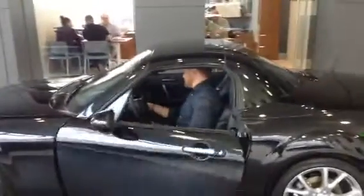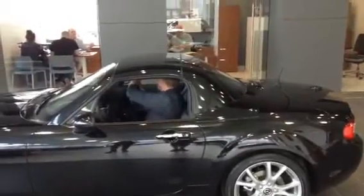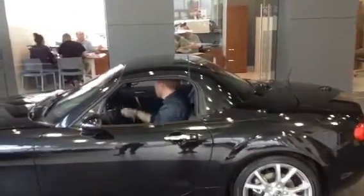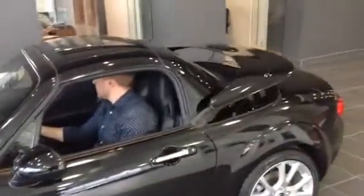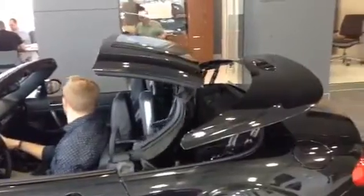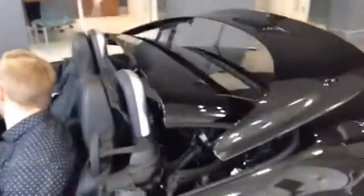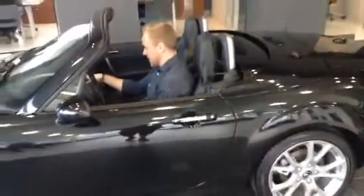Now what I'm going to do is I'm going to show you how the roof retracts. Pretty fancy stuff, that's all I've got to say.